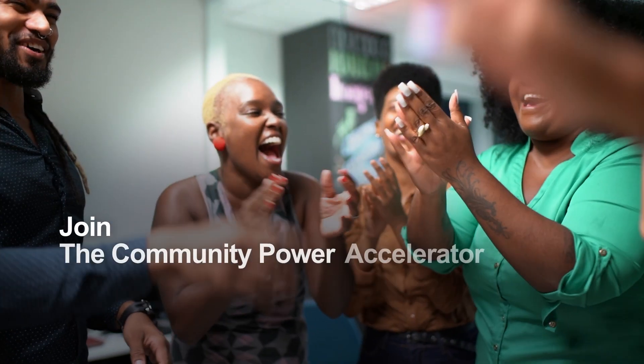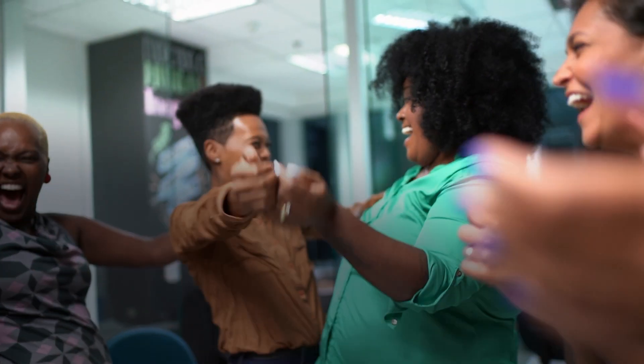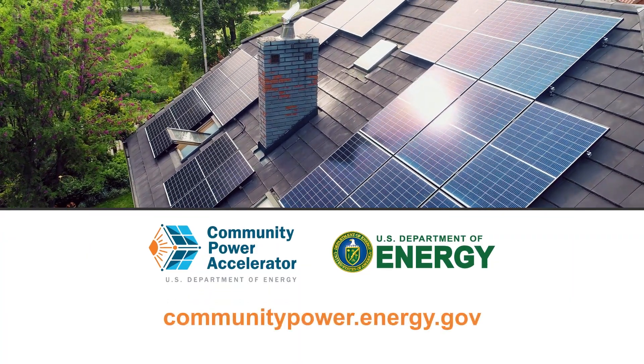Join the Community Power Accelerator today to help power a more resilient, clean, and equitable future with Community Solar.